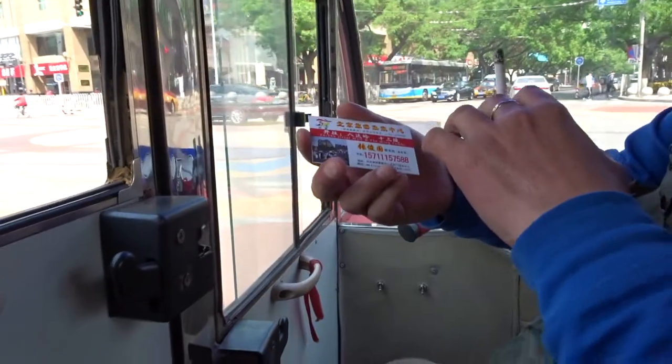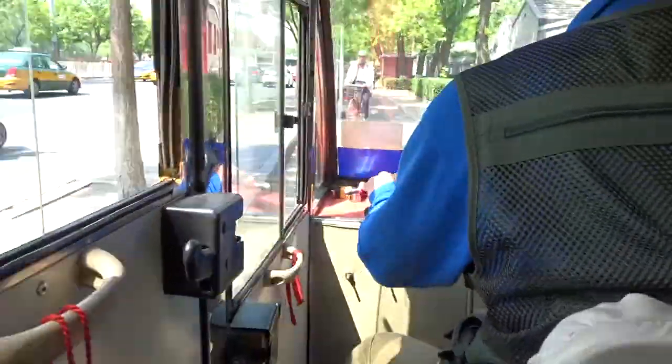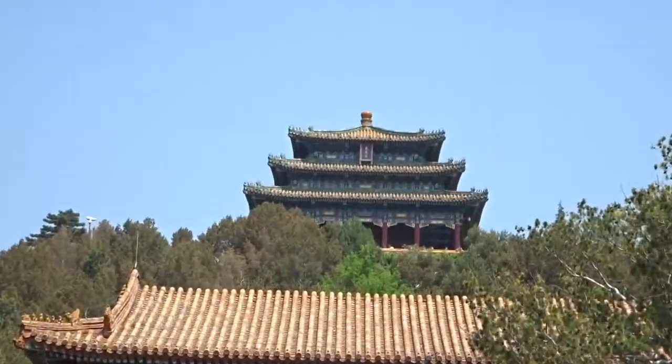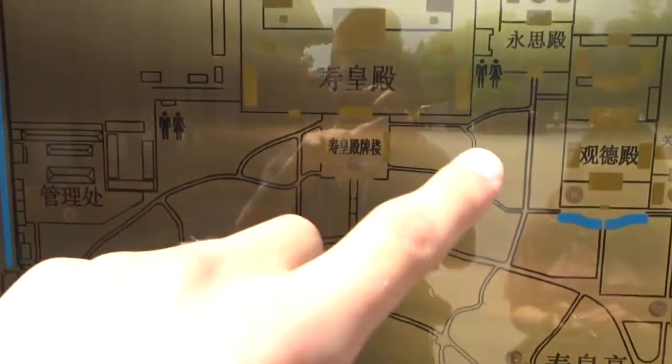So we thought we'd take a bike — motorbike thingy — because otherwise it would have taken us probably about an hour to walk. Alright, so we're in Jingshan Park, which I know looks similar to the other one, but we're going to go up to this little observation point. If my measurements are correct, we're somewhere in between these squiggles and these.